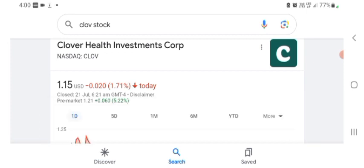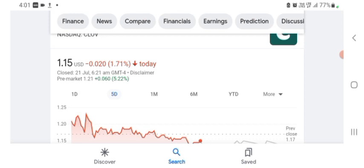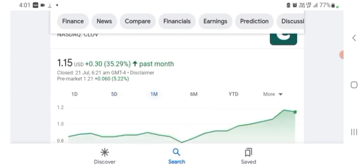Taking a look at what they do — the stock is trading at $1.15 US dollar with 1.71% negative in a day. Five days before, the stock was trading at 13.90% positive in a day. One month before, the stock was trading at 35.29% positive in a day. Before buying and selling the stock please consult your financial advisor. Today's video is done — thanks for watching. Please subscribe to my YouTube channel and like and comment all related queries.